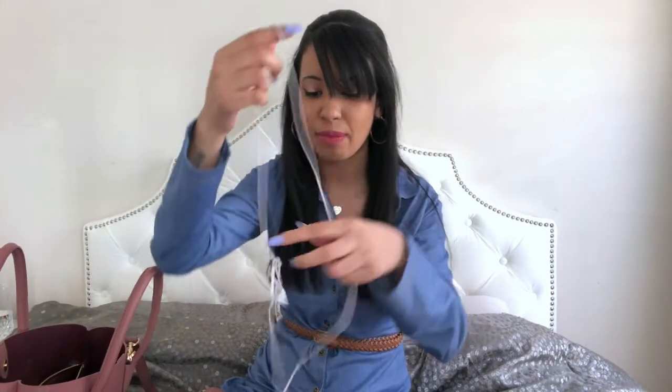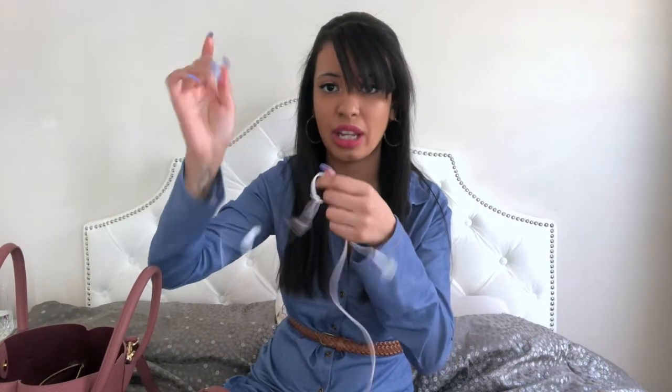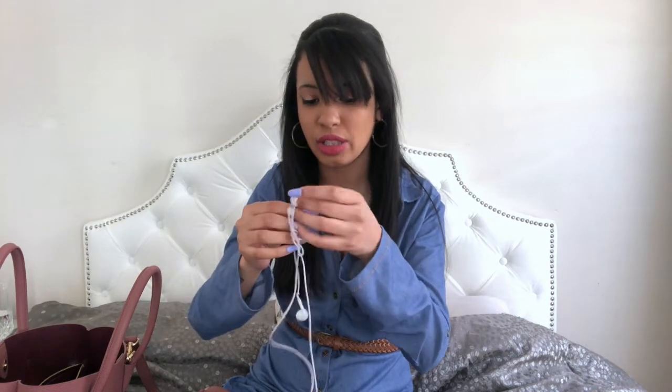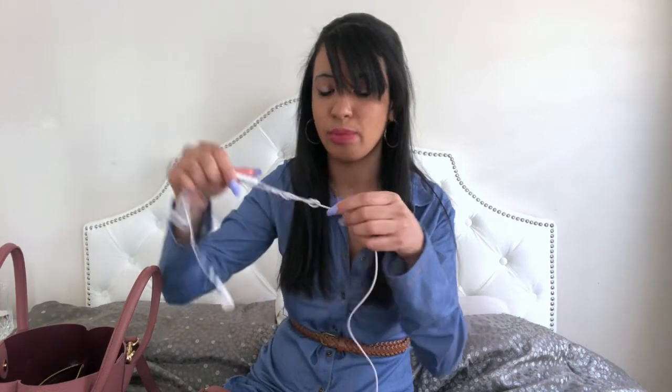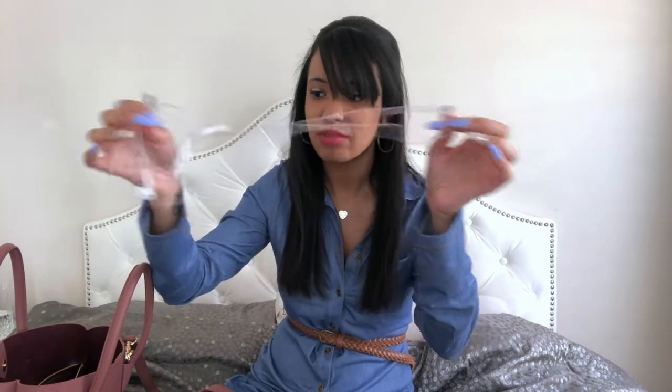I have my headphones and they are a freaking mess — I am the worst when it comes to headphones. My headphones are always tangled. I really need to invest in wireless Bluetooth headphones from Apple, but they're just so expensive. And honestly, I know I will lose them, so that's one of the reasons why I stick to these regular headphones.